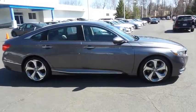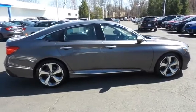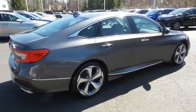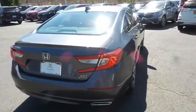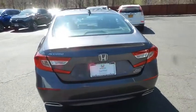Safety features include driver's heads-up display, Honda Sensing Collision Prevention, blind spot monitor, lane departure warning, ABS brakes, four-wheel disc brakes, brake assist, traction control, and front side and overhead airbags. This gorgeous Accord Touring has just arrived at Honda of Nanuet.